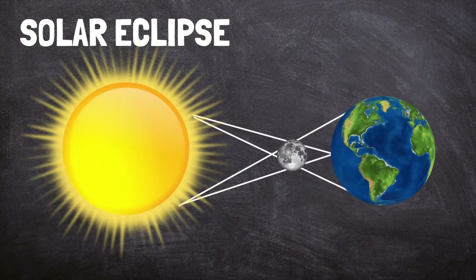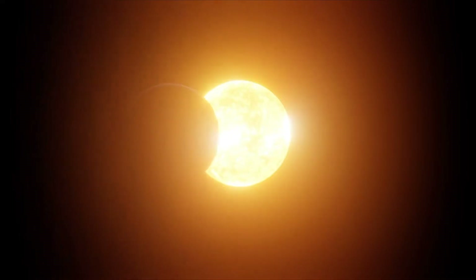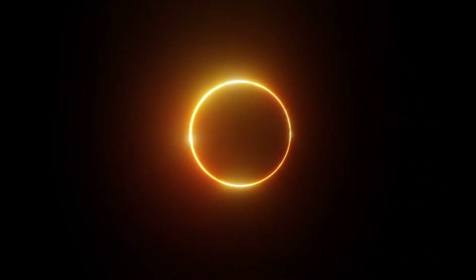If you're standing in the center of the moon's shadow, you are in the umbra. Here, you will see a total eclipse. During a total eclipse, the sun appears completely dark. You may see a black circle — that's the moon — with a ring of light around it. That's the sun peeking out from behind it.